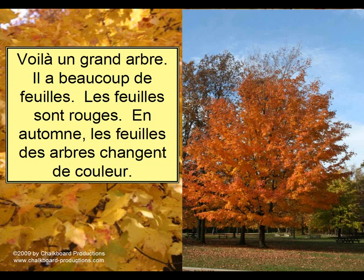It goes on: 'Voilà un grand arbre' — there's a big tree. 'Il a beaucoup de feuilles' — it has a lot of leaves. 'Les feuilles sont rouges' — the leaves are red. In autumn, the leaves of the tree change color. The more you use these and ask questions — is it a small tree or a big tree? Does the tree have a lot of leaves or a few? What color are the leaves? Are the leaves green? Why aren't the leaves green? — the students can use the vocabulary and structures they see to help them respond to the questions you ask.